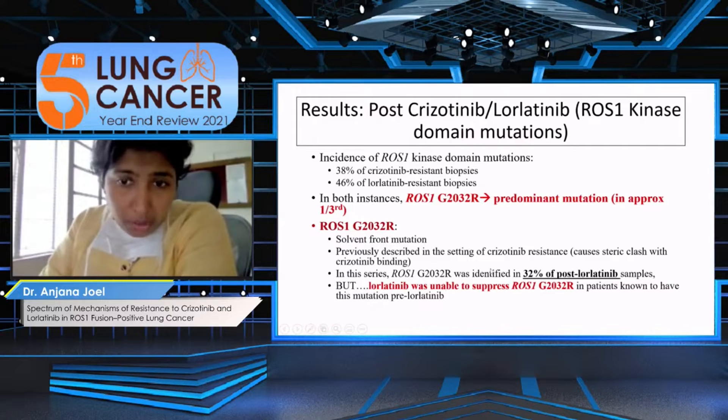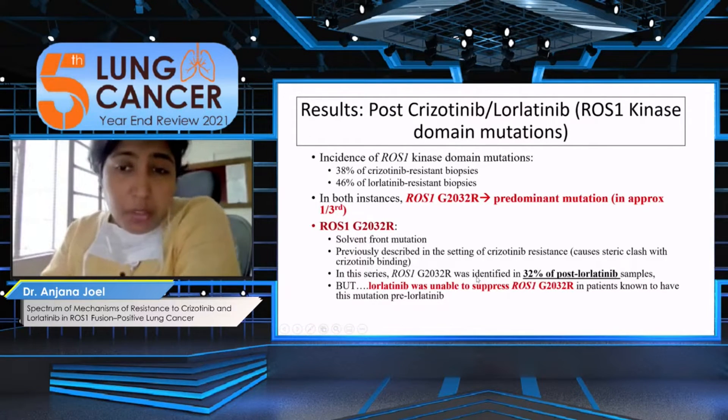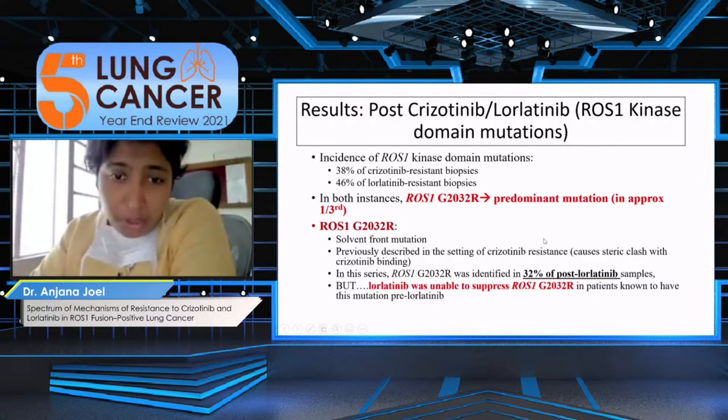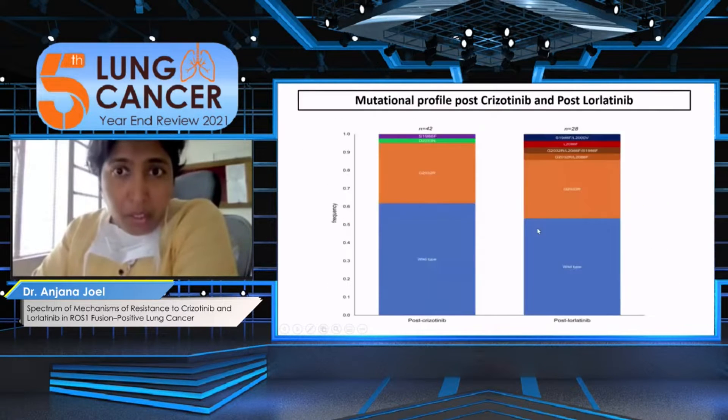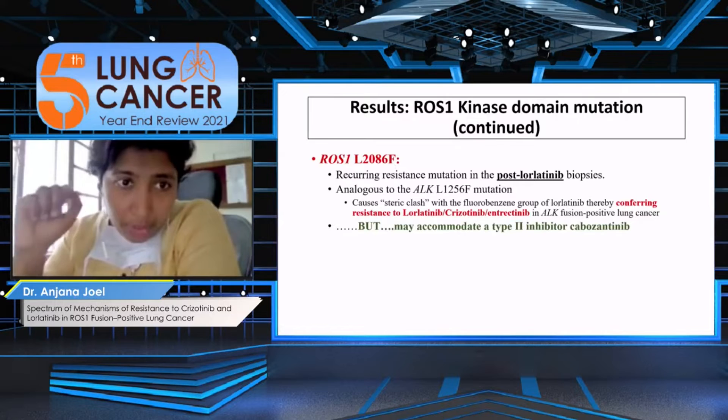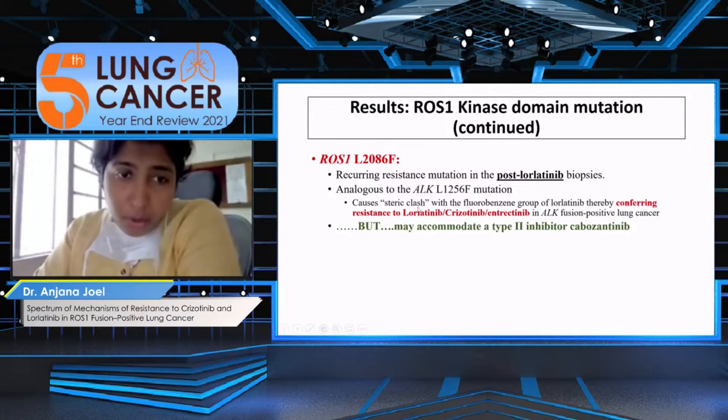The G2032R was identified in around 32% of patients post-lorlatinib, but when you look at the IC50, lorlatinib does not effectively address this mutation. Moving on to the L2086F mutation: this is a selective mutation seen mostly post-lorlatinib, and it also causes a steric clash, conferring resistance to lorlatinib, crizotinib, and entrectinib. However, it may accommodate a type 2 inhibitor — cabozantinib.